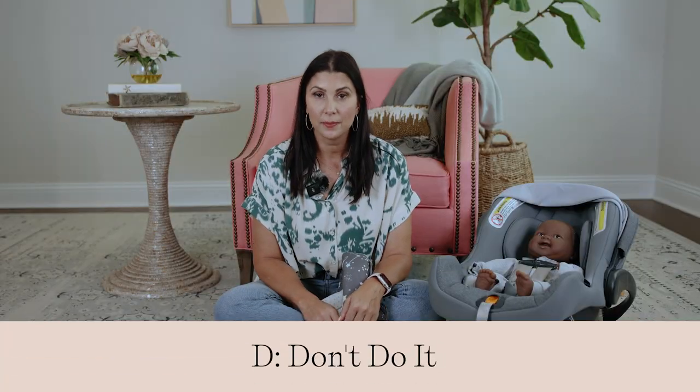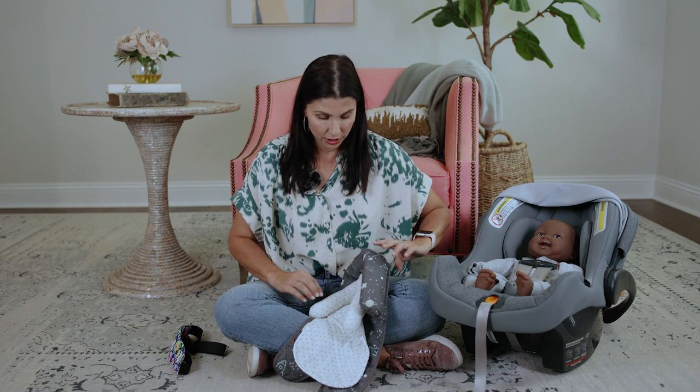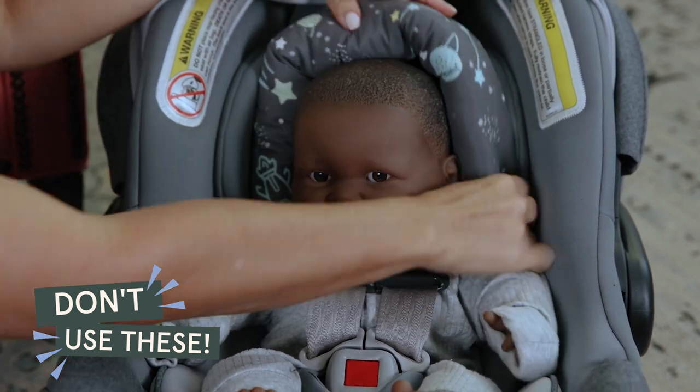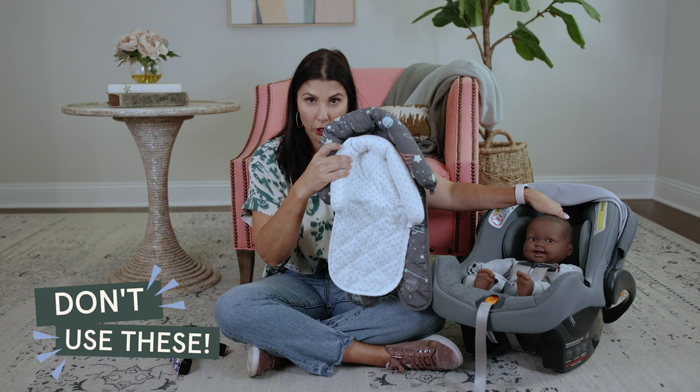We can't wrap up the ABCDs of safe sleep and car seats without talking about what you can't do. D is for don't do it. First up: don't add any aftermarket products. Please hear me say this loud and clear. Many retailers will throw things at you on the internet and on the end caps of aisles to convince you that you need to buy them. If it didn't come with your car seat, do not add it. It can be incredibly dangerous to add products like these around your baby's head — they could slip and cause the baby's head to go forward into that chin-to-chest position, which could cut off the airway.